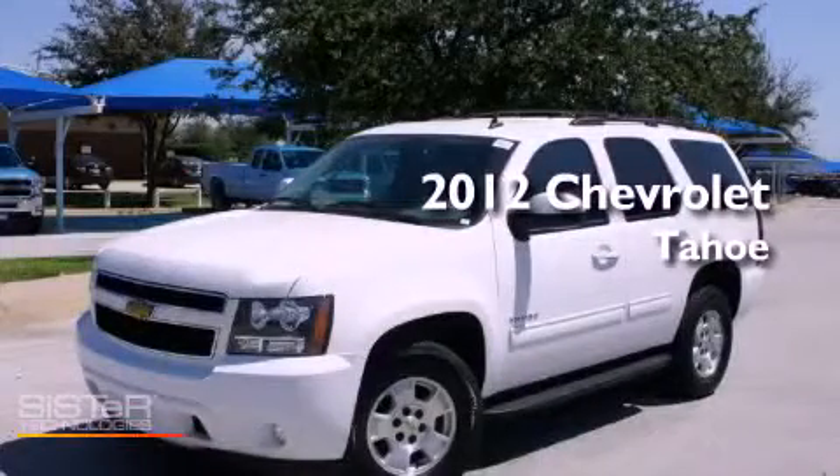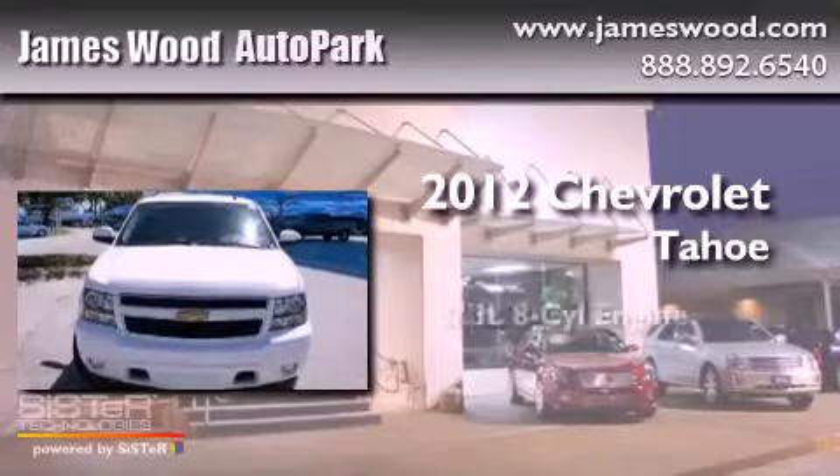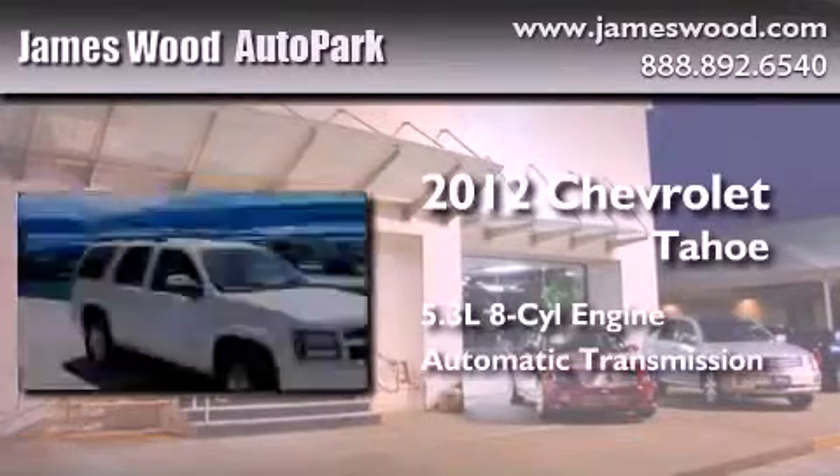This is a certified pre-owned 2012 Chevrolet Tahoe. It has a 5.3 liter 8-cylinder engine and an automatic transmission.